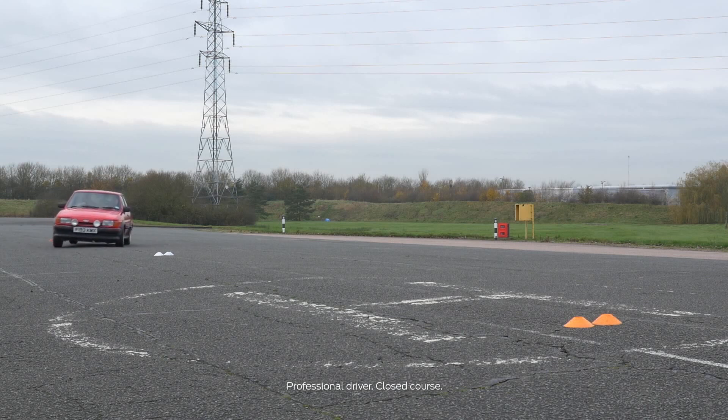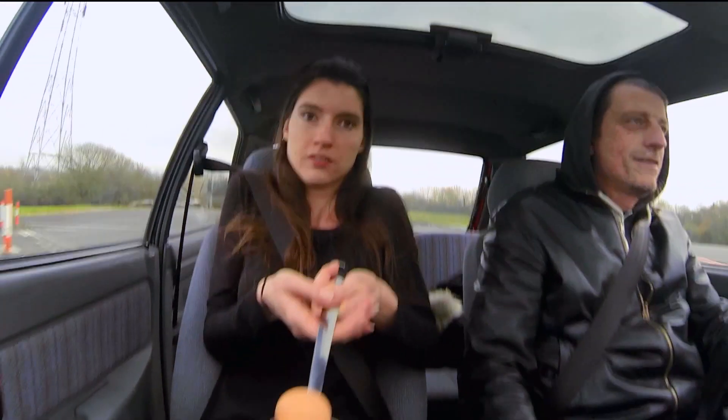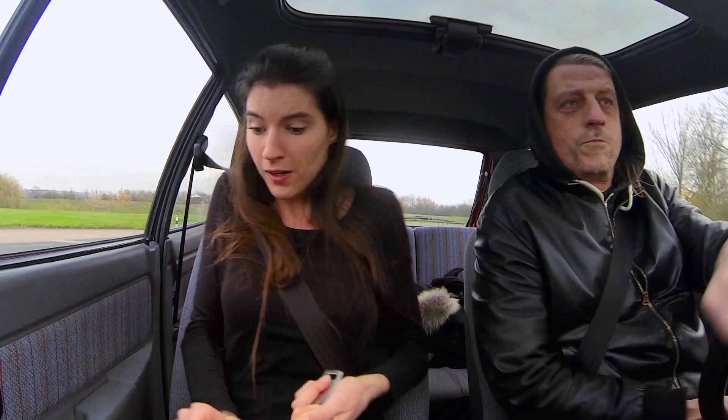Once upon a time, well up until the early 90s, when a car skidded it was all down to the driver as to whether or not the skid ended in catastrophe. Catastrophe in this case is defined using an egg and spoon test — and here, yes, it's bye-bye to the egg.